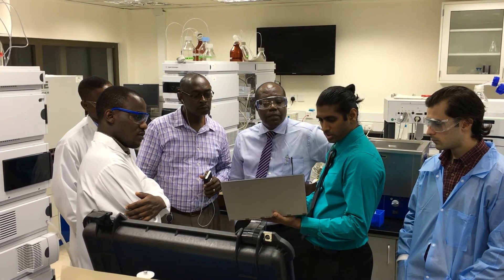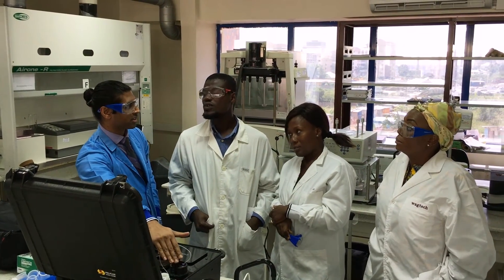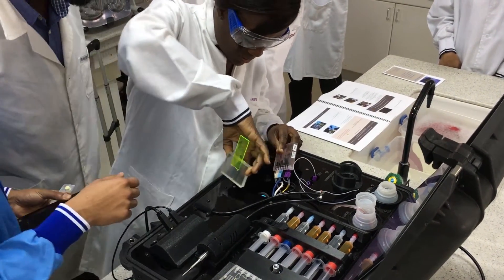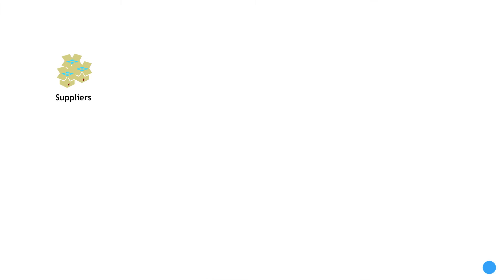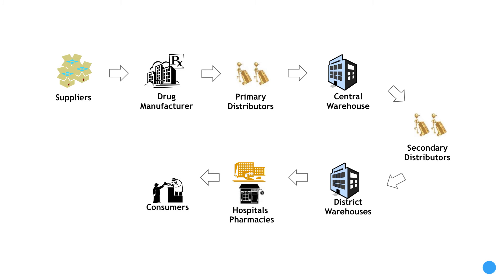We really see PharmaCheck being implemented throughout the entire supply chain. One of the big challenges is that the problem of poor quality medicines is different from country to country, and different countries have different health systems set up. People are really trying to understand where poor quality and fake medicines enter the supply chain and how they get to your local pharmacy. Our long-term goal is to take that portability and ease of use and go up and down the supply chain, testing in a lot of different locations.